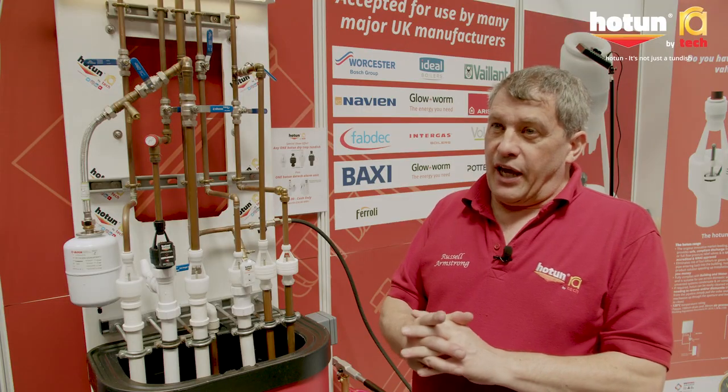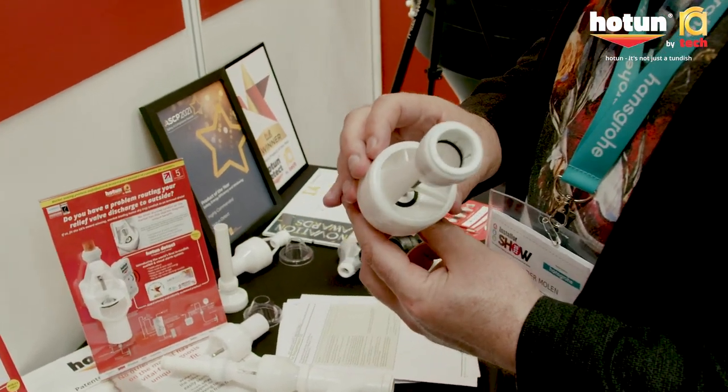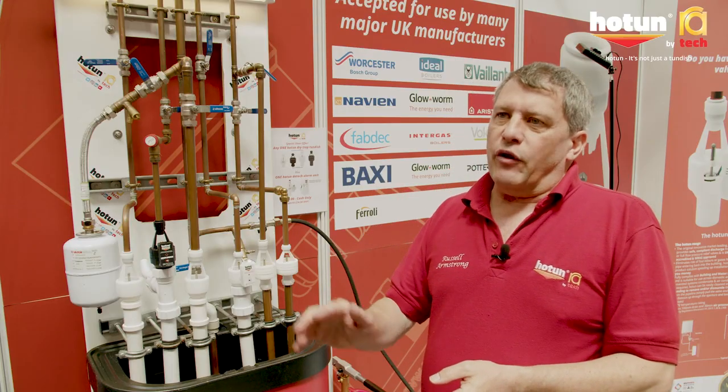We got a phone call from a chap in Scotland who wanted to use Hotton not on an unvented water heater but on a boiler. So I got hold of Worcester Bosch, explained to them about my product, and he said: we've been looking for a solution to a problem we've got for the last two and a half, three years, and we think your product has solved the problem.